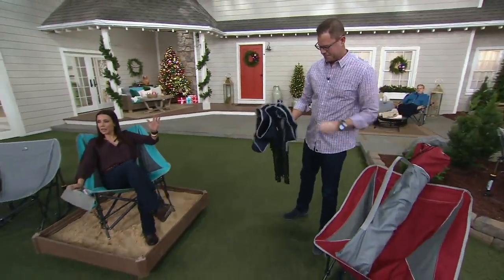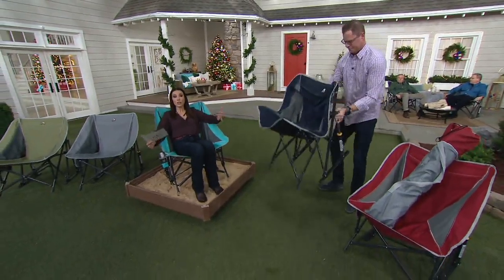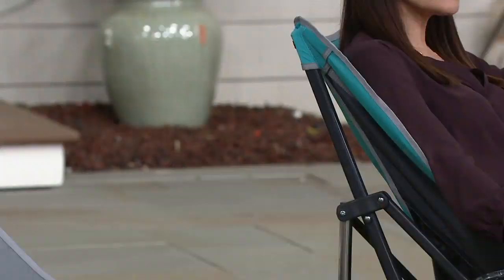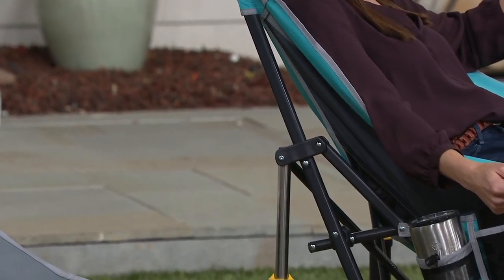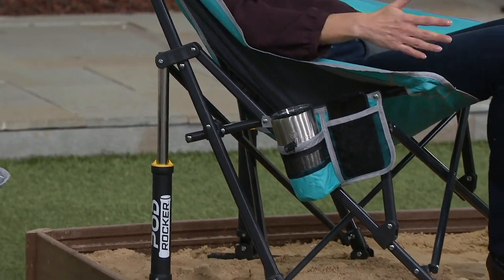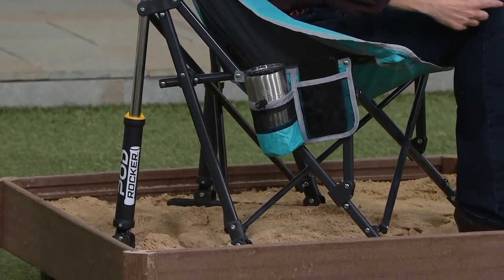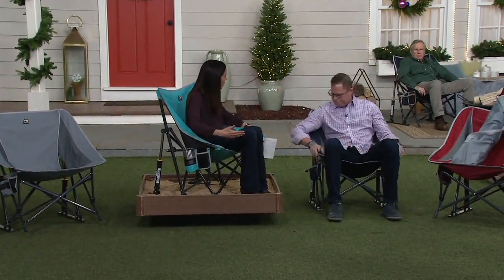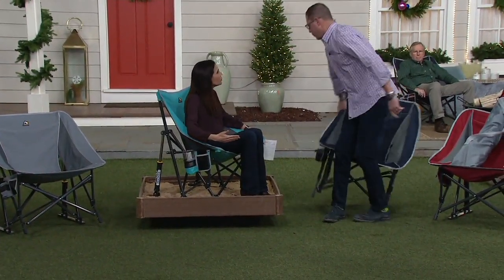It has a cup holder. Look at the height of it — it holds up to 300 pounds, but what I really like is that with so many of these portable chairs, like when I spend time on the soccer field or the lacrosse field, you notice the angle I'm sitting at: my bottom is not on the ground. With so many portable chairs, you get in them and feel like you can't get out.